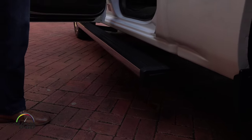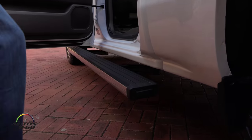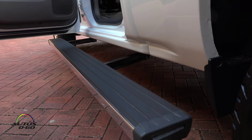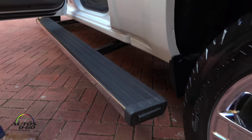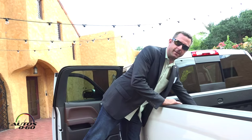So as you can see here, we have the power articulating assist steps, but we've taken it one step further with the mere touch of this button. They articulate backwards, allowing me the availability and ease to jump up into the bed with an existing technology on the truck.